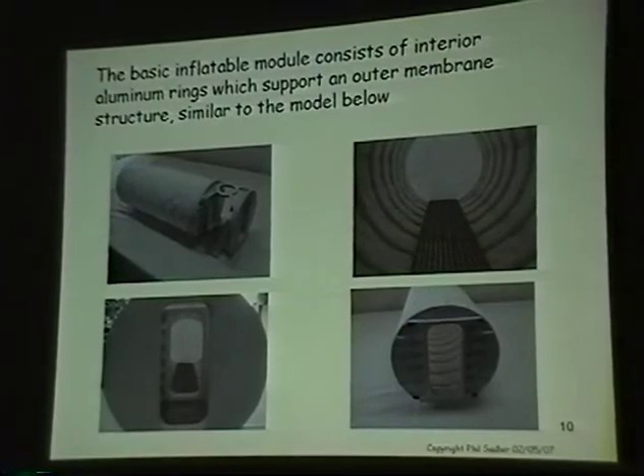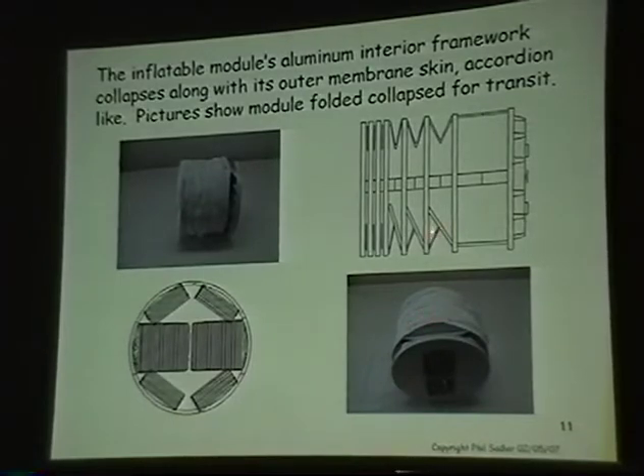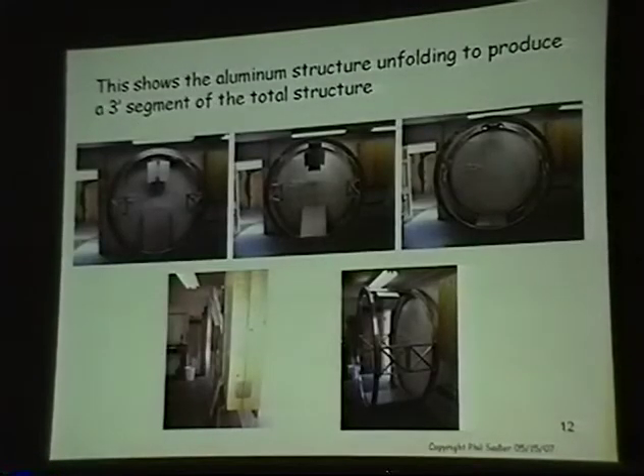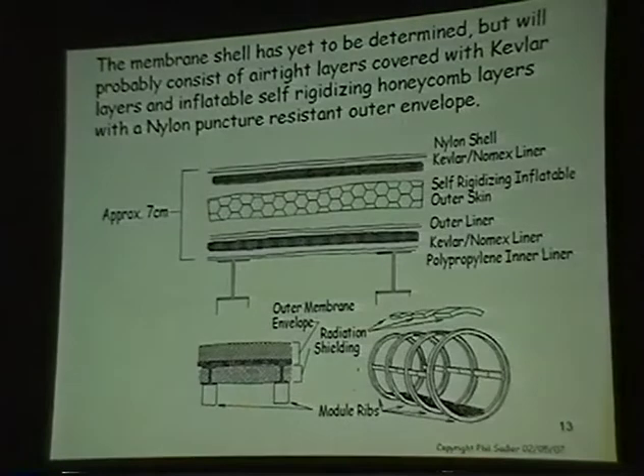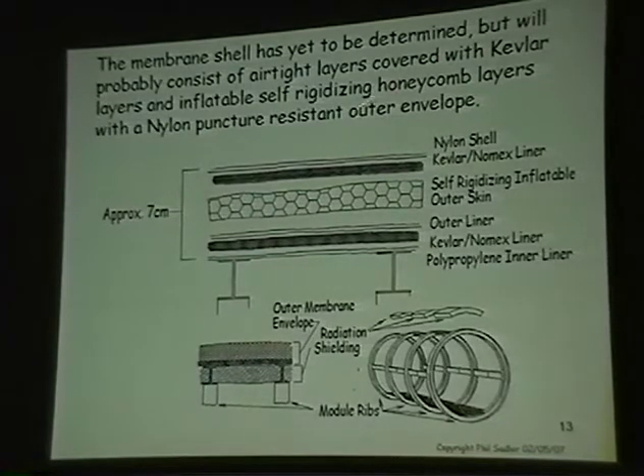This shows what the envelope might look like, and how it'll fold up — you can see the model in the lobby. This is how the aluminum structure panels fold up. The envelope will be like a space suit with many layers of different types of material, and possibly a rigidizing membrane with a honeycomb inside to keep rocks from eventually puncturing the pressurized portion.